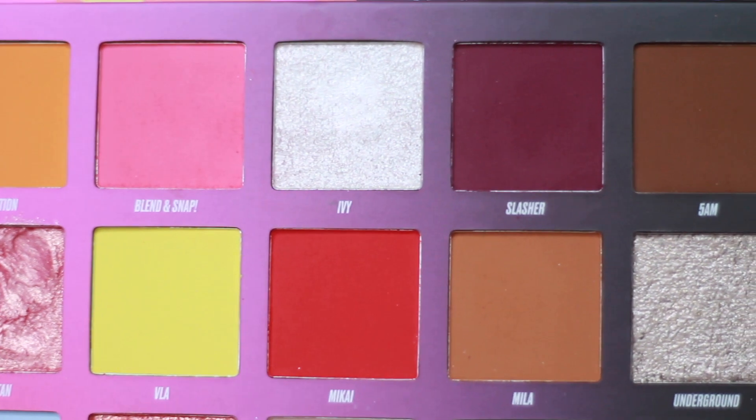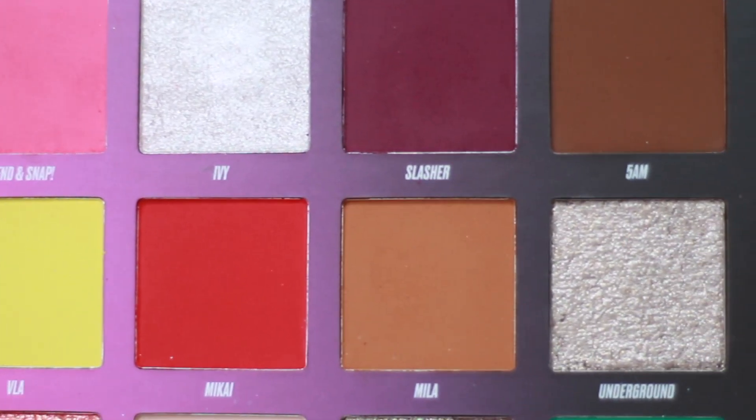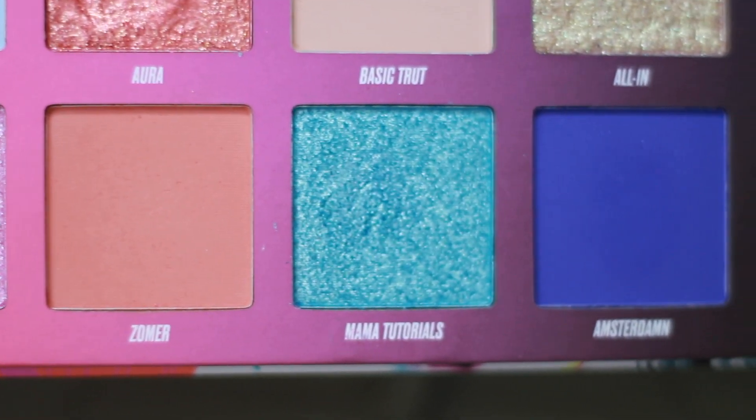I'm not doing swatches in this video, but you can see a lot of the shadows in action on my eyes. I managed to use seven out of 20 shades, which I think is pretty good going. The shades include Redemption, Blend and Snap, Slasher, 5AM, Roxy Katan, Mika, Mila, Underground, Plot Twist, Aura, Basic, Trot, All In, Pride, Zoma, Mama Tutorials, Amsterdam, and Mr. Tutorials.